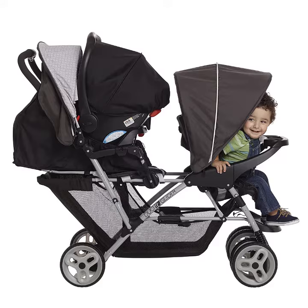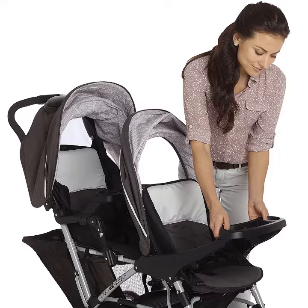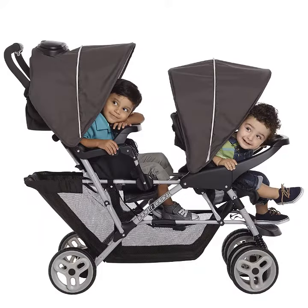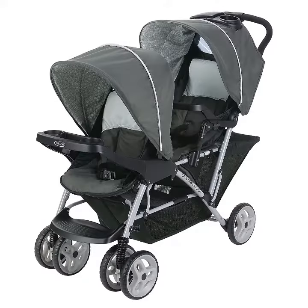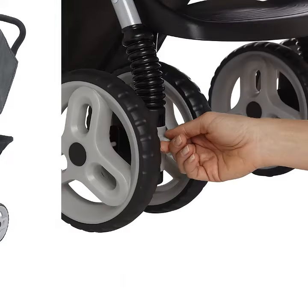Double Stroller features two reclining seats with individual canopies and footrests. Rear seat reclines completely flat when babies have had enough adventure. Lockable front swivel wheels with suspension for superior maneuverability. Parent's tray with storage and two cup holders for on-the-go convenience.